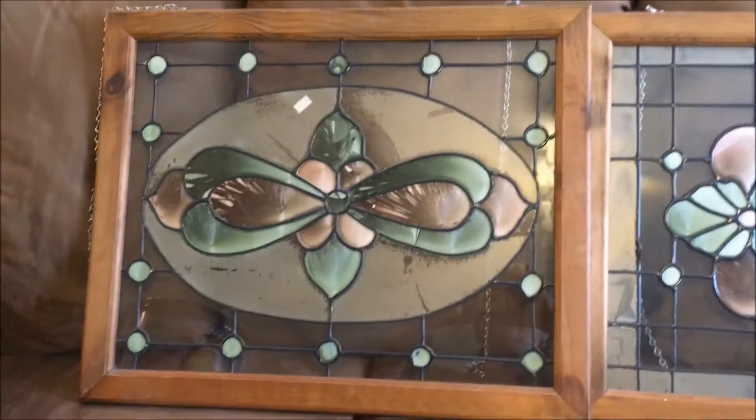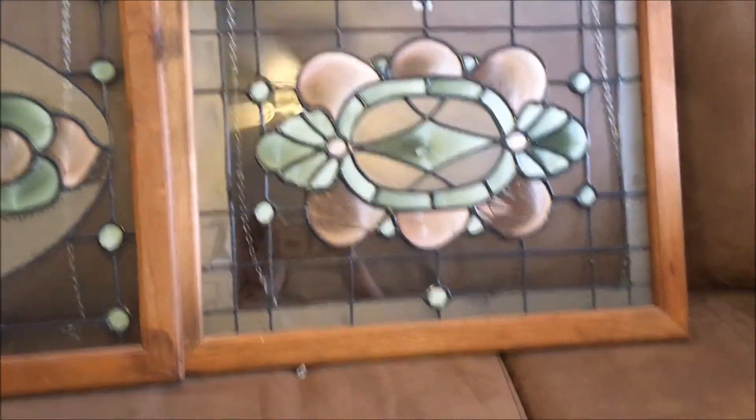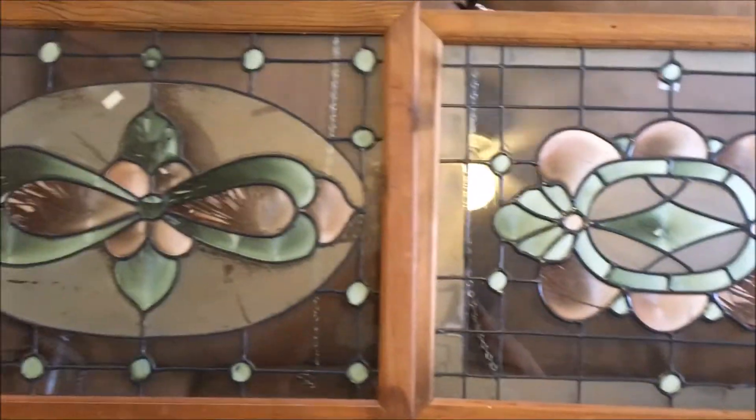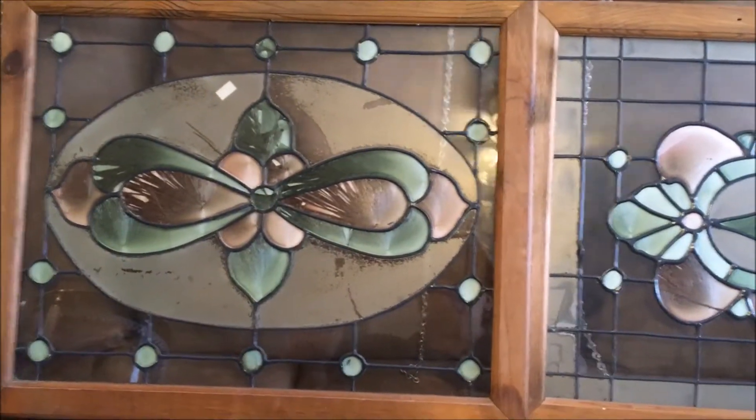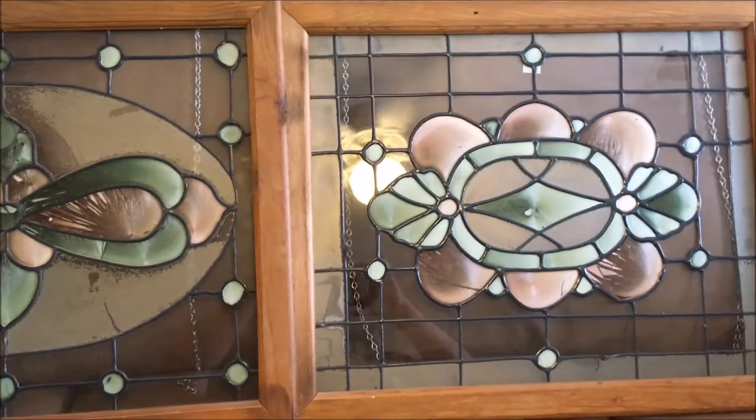I also found these stained glass windows at $6 a piece. They have chains on them for hanging in the window. I may add a little color to them, and I may darken the frames a little bit. But aren't those pretty? $6 a piece.